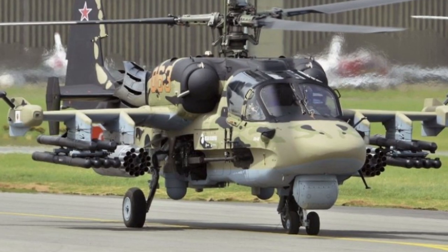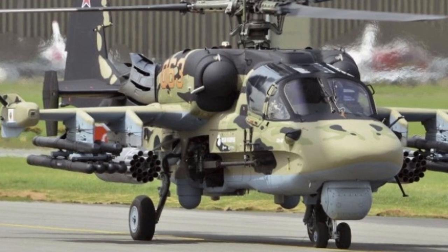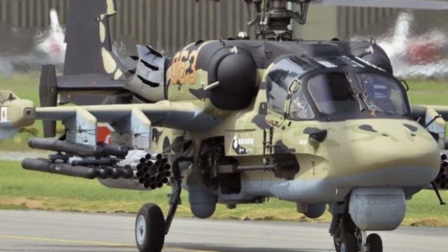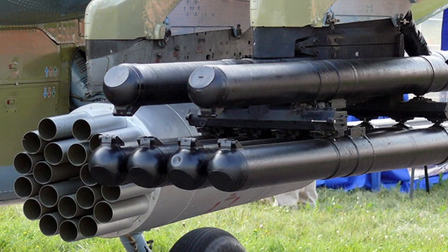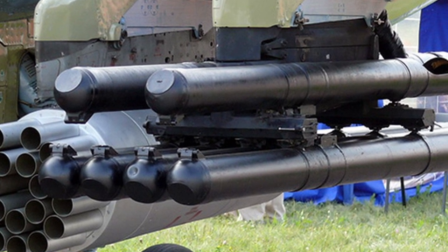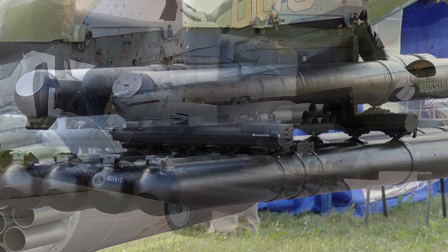The Vikhr missile boasts a hit probability of up to 95% against stationary targets and up to 80% against moving targets. However, it is important to note that this missile's accuracy diminishes over long ranges due to the spread of the guiding laser beam.